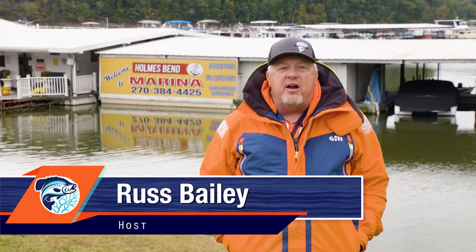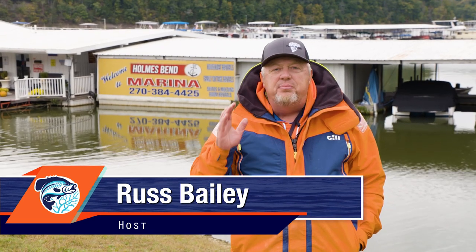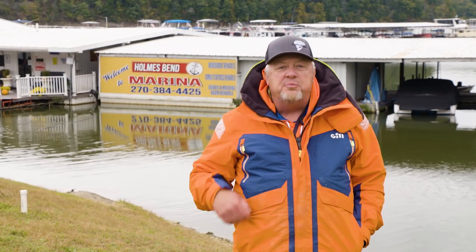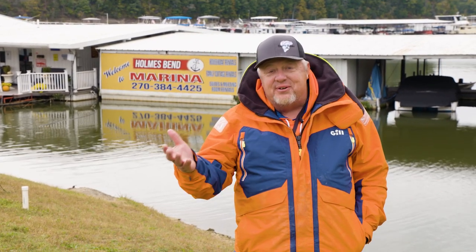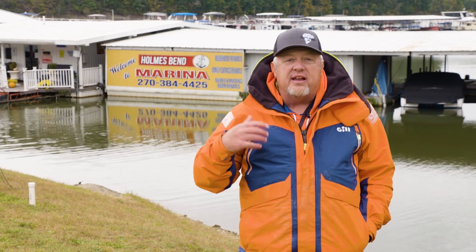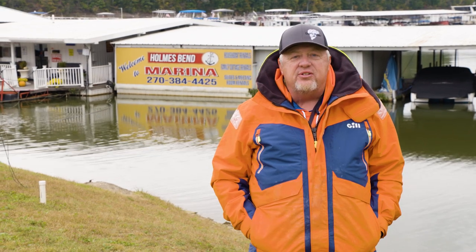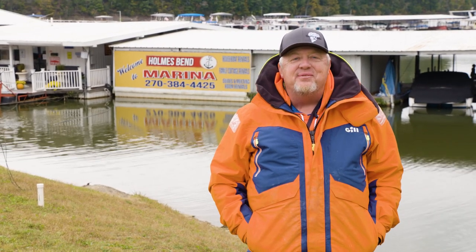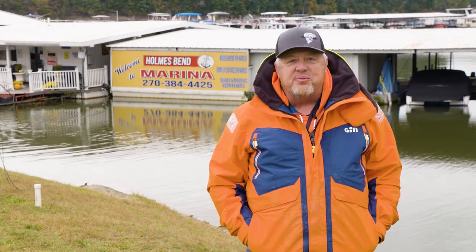Hey folks, welcome to another edition of Brush Pile Fishing. We are here at Green River Lake in Kentucky — it is a beautiful place. We're coming to you from Holmes Bend Marina. Last night was the first cold night they've had this fall. Believe it or not, we bring it with us everywhere we go. But yesterday we were here pre-fishing — it was nice and warm and the fish were active. We're hoping that continues this morning. We've got a great guest in store: the first one we ever did a show with here on Brush Pile Fishing, David Jones. Stay tuned — we'll be right back.